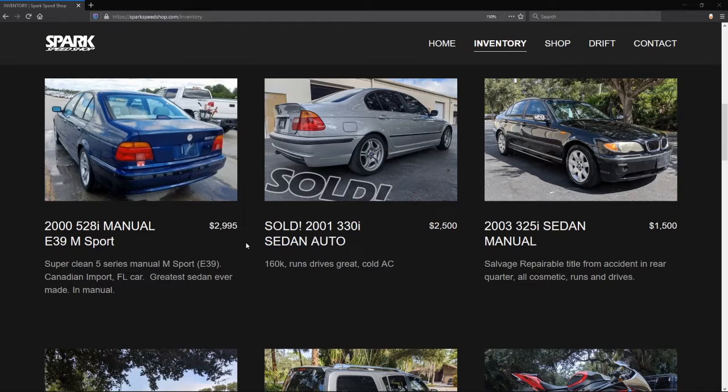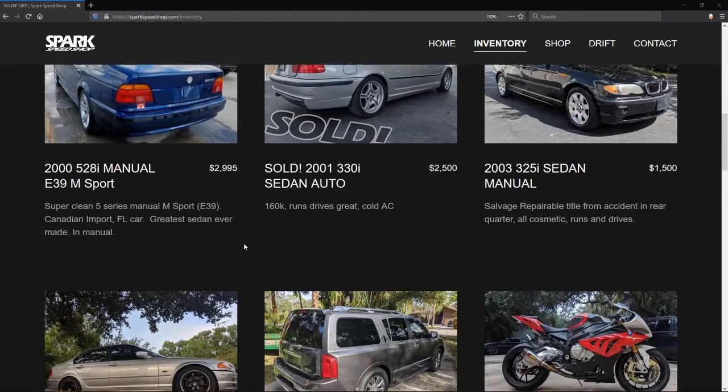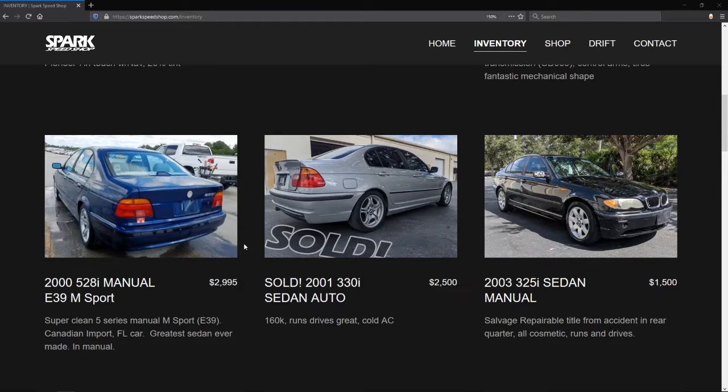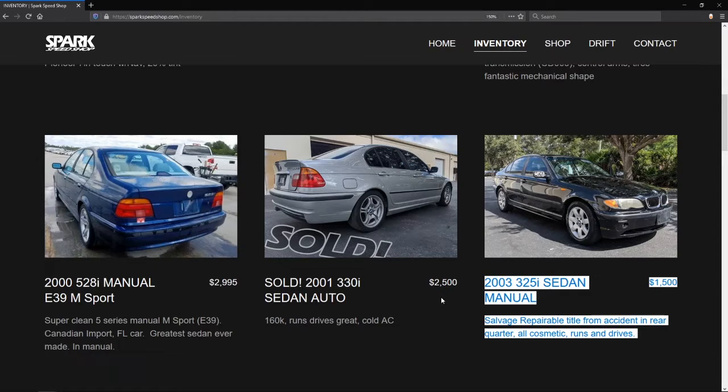The 2003 325i Sedan would be number three because of price. Yeah, it does have the salvage title or whatever, but you're going to crash into a wall anyways — that doesn't matter. We're talking about a drift car. It runs and drives, and they're not listing any other issues.